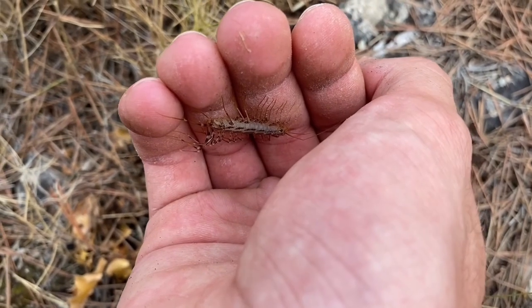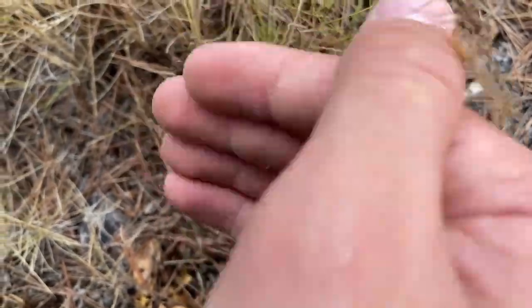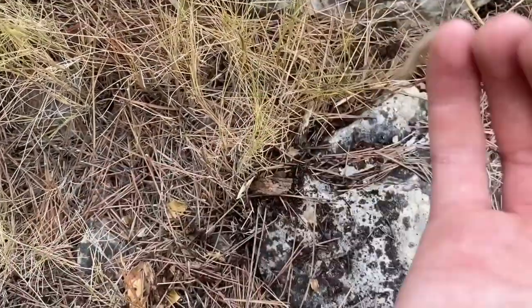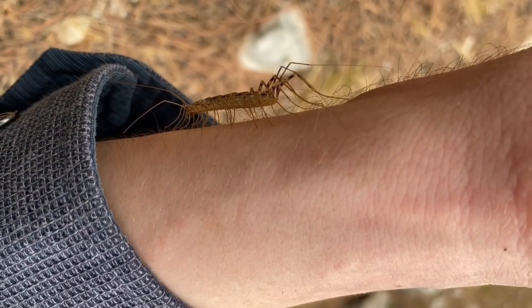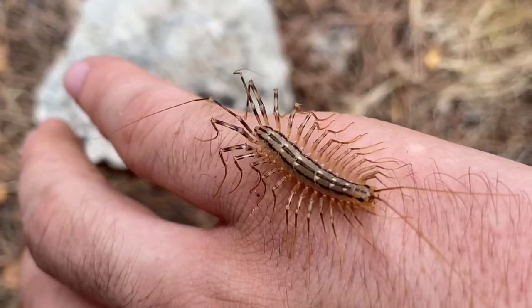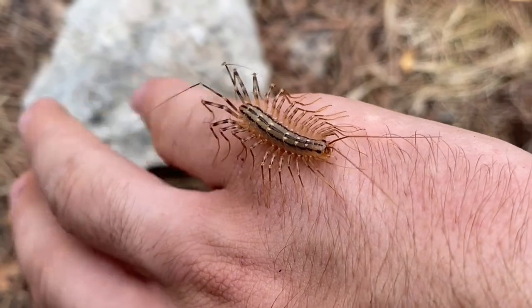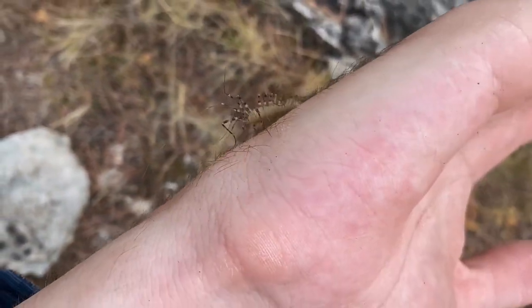I found a centipede right here running around under a rock. This is a house centipede — Scutigera coleoptrata — and it's full grown. It's going up my sleeve! It's full grown at about only two to two and a half centimeters. This centipede is about at least 10 times more common than the Mediterranean banded centipede.